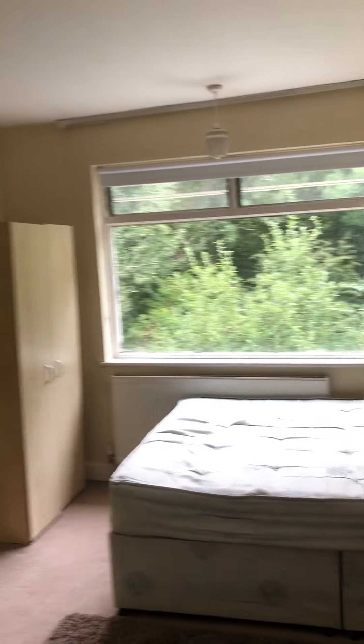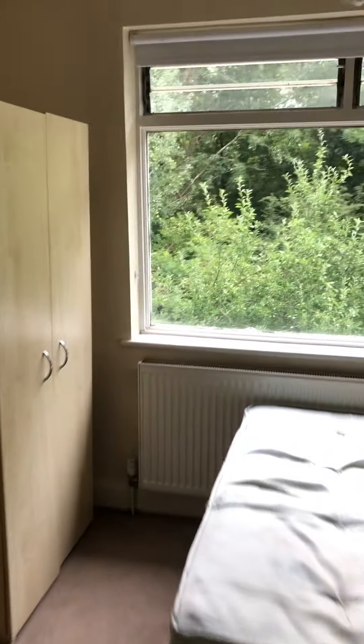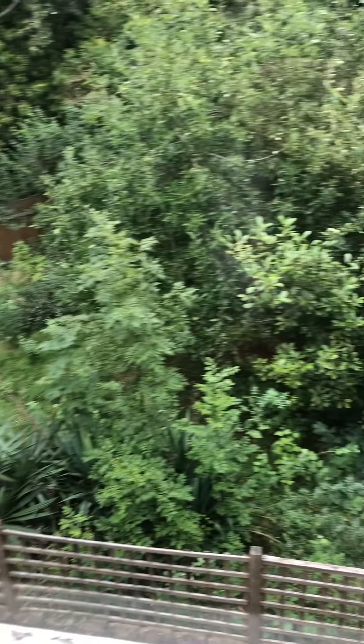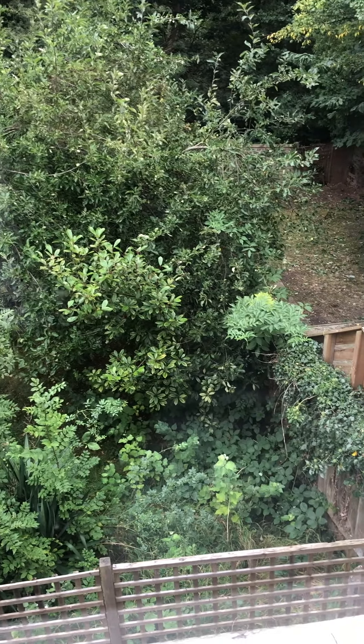Then we have bedroom four, which is really big and faces the back. There will be a gardener coming in to tidy the garden up and there's a patio as well. So that is bedroom four.